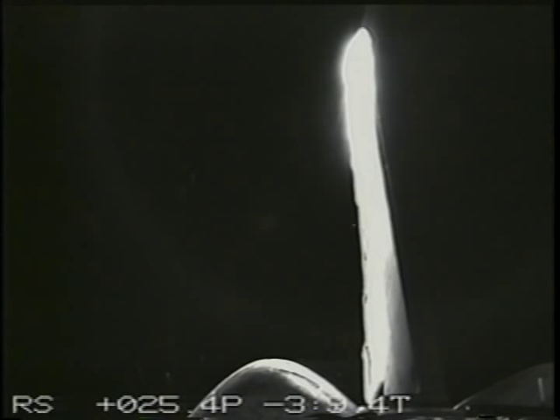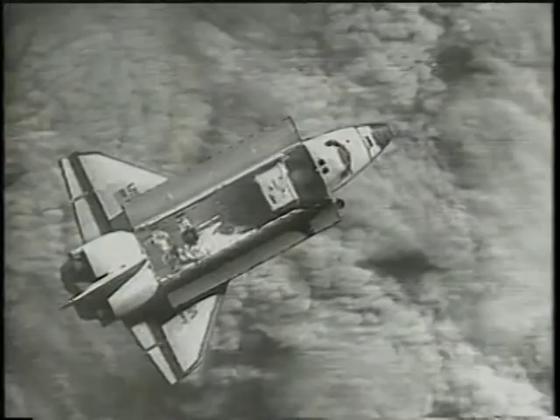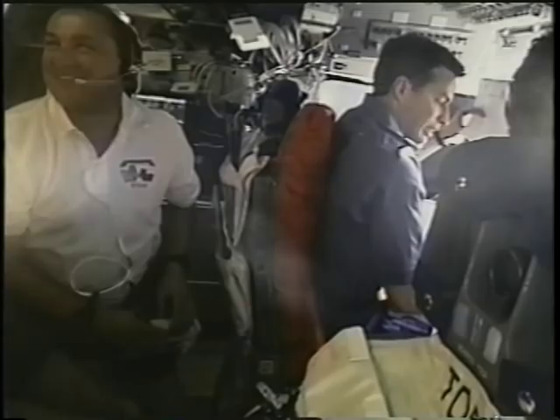The first time we saw the station it was approximately 50 miles from us. During this time we received a message from Mir station that we had a decision about a 30-foot approach.